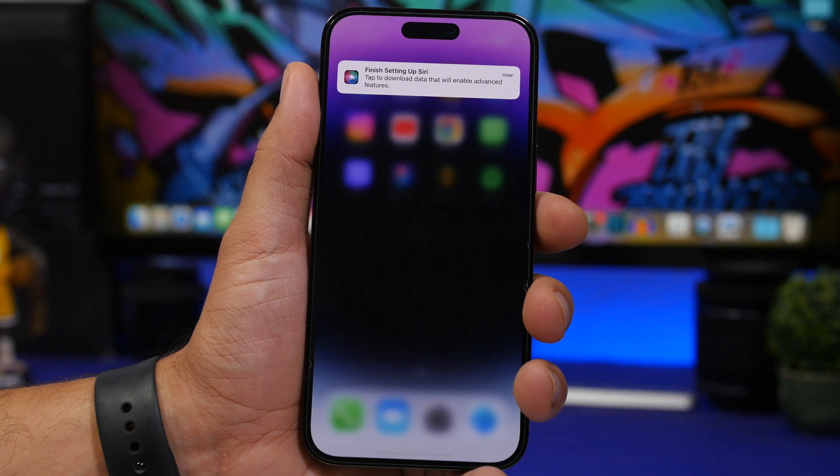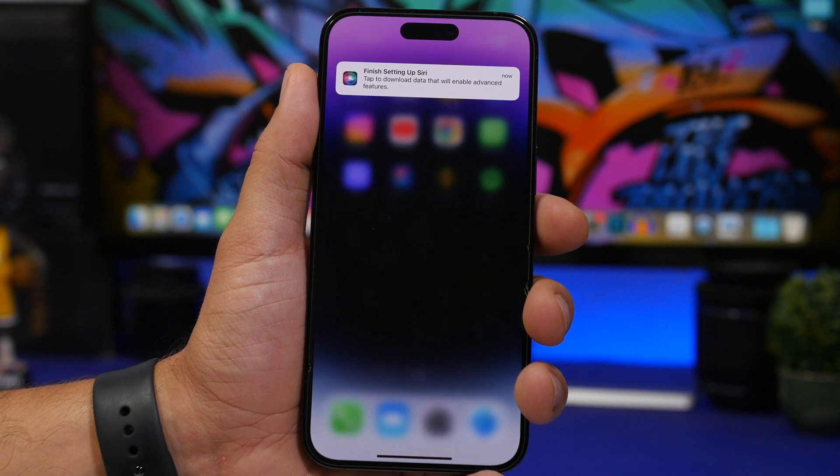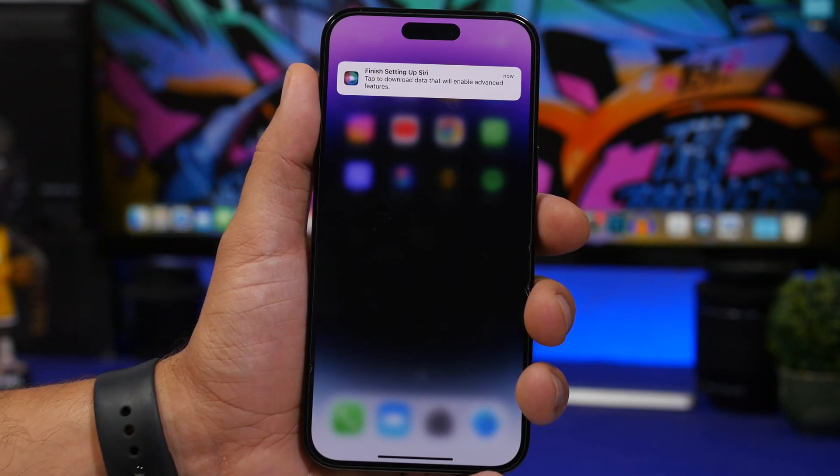Something interesting in beta 2 is a new pop-up saying 'finish setting up Siri' — even if Siri is already set up. It prompts you to download data that will enable advanced features. Tapping it goes to Settings where a download begins in the background. It's unclear exactly what this is, but it shows as a notification on your device.